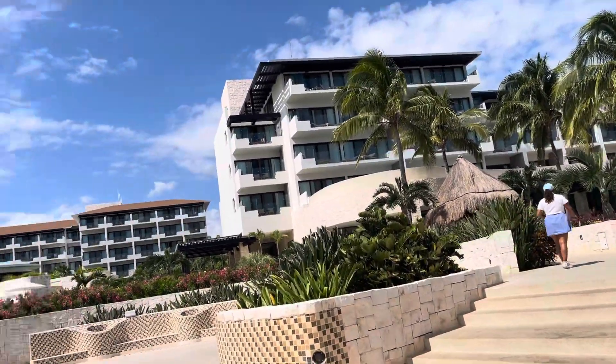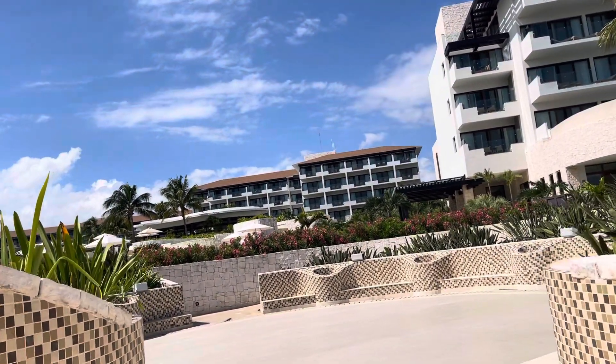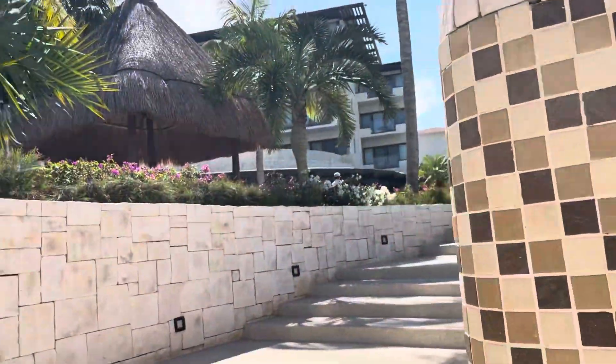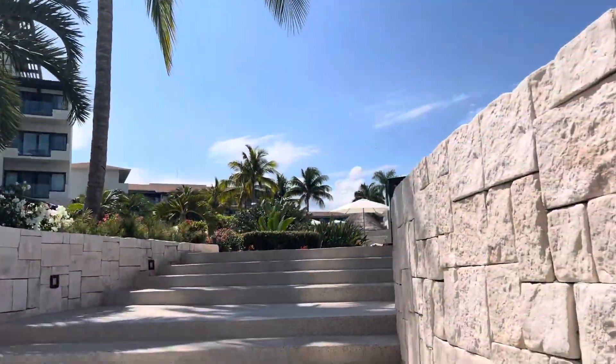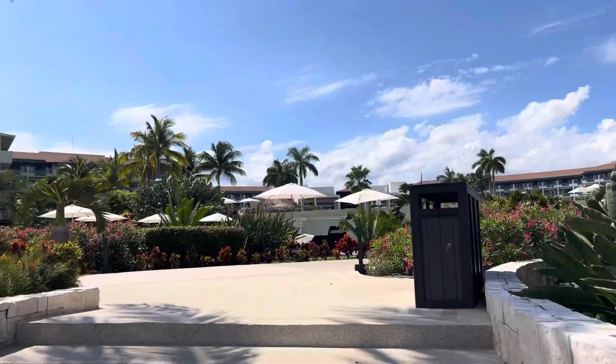It's a great resort for families, kids of all ages. I think that's usually a splash pad — don't quote me on that though. And we're going to walk up here. There's another pool up here.